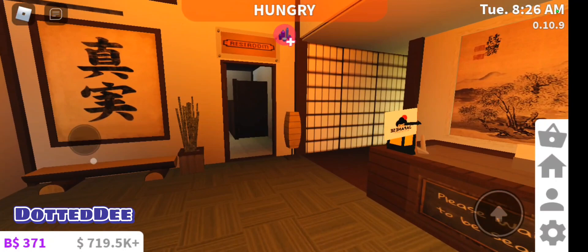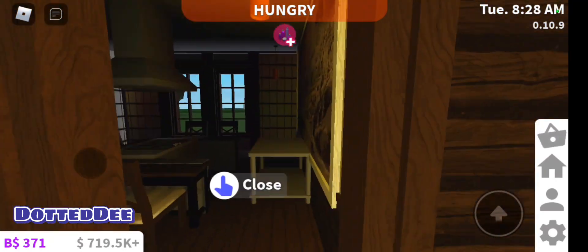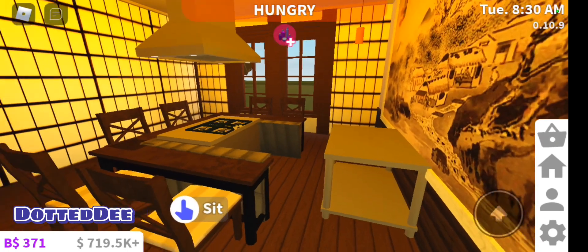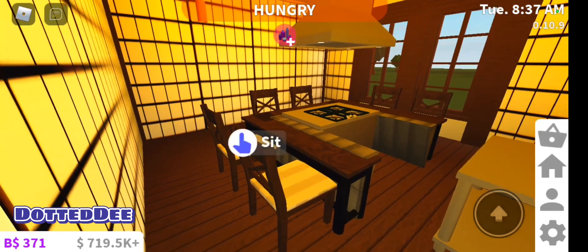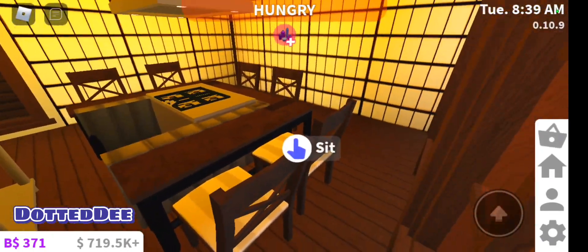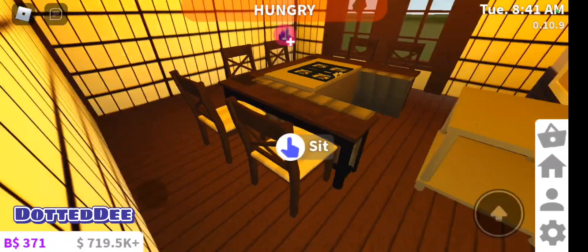I thought about building one upstairs but I decided against it. So here's one of the dining rooms. Something I didn't like about doing role plays in Bloxburg is that I often ended up alone. So I decided to build one where single diners could all eat together in the same room — kind of like in the hibachi steakhouses where they cook in front of you and you sit with other parties.